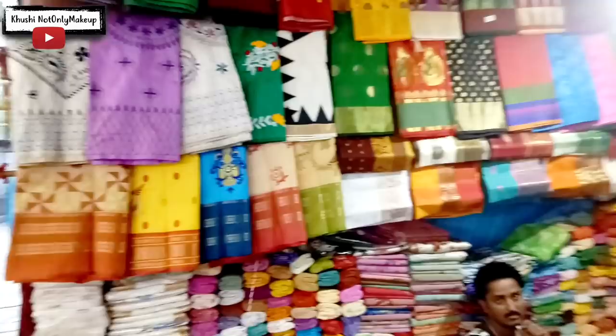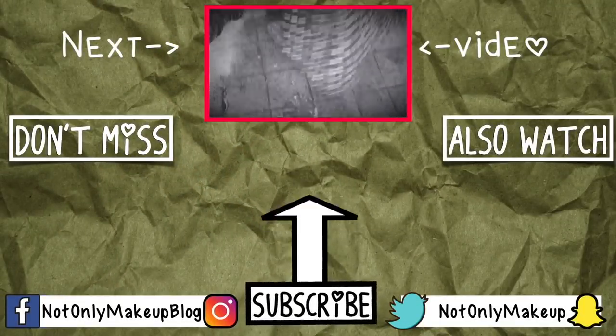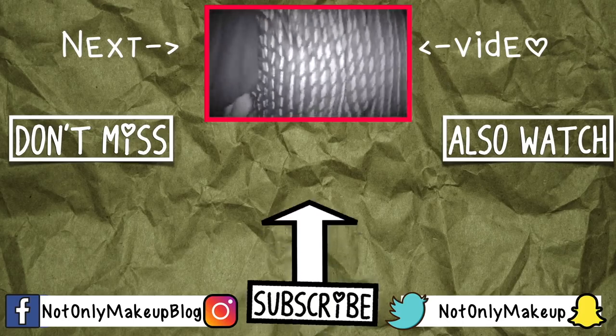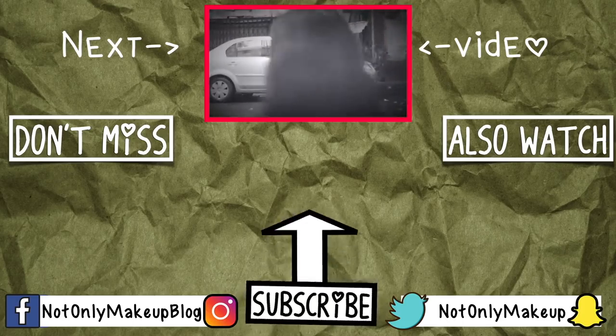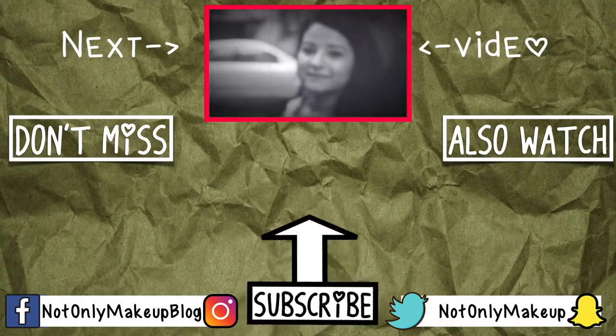Subscribe right now and share this video on your Facebook and WhatsApp. I come up with videos every week, so let me know what you want to see on my channel — I would love to film that and show it to you. So till then, take care and happy shopping. Bye!